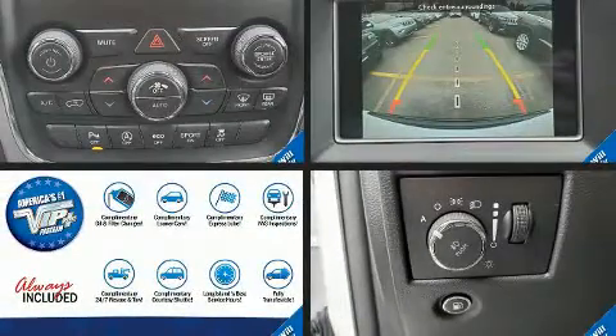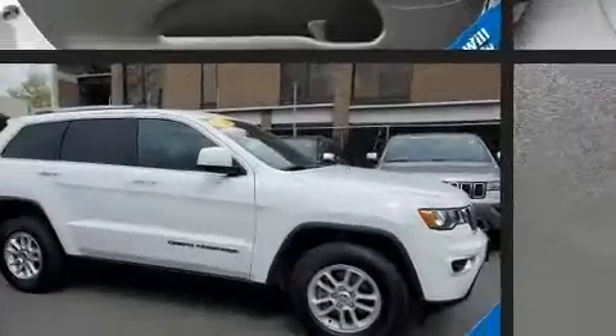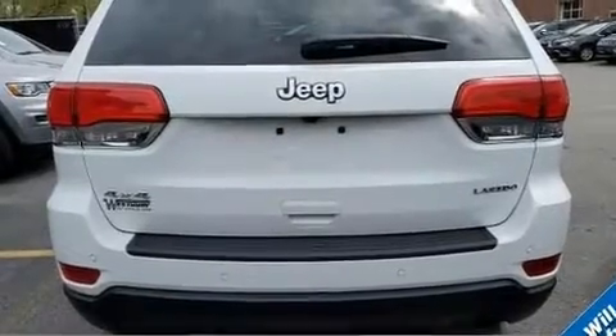Come test drive this 2018 Jeep Grand Cherokee with fewer than 15,000 miles on the odometer. This four-door sport utility vehicle prioritizes comfort, safety, and convenience. Smooth gear shifts are achieved thanks to the refined six-cylinder engine, providing a spirited yet composed ride.